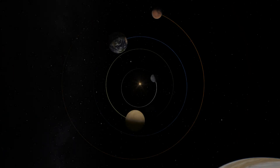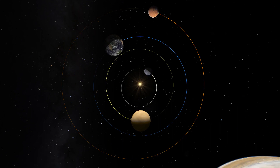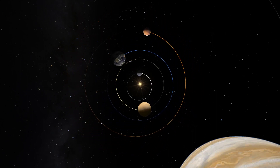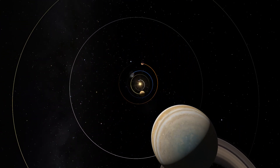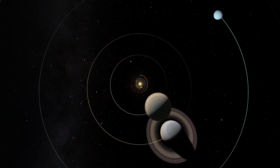So now we've got the Sun in the middle and the planets travelling around it in their orbits. These are the four rocky inner planets, and we've drawn in their orbits so you can see them a little better. As we move further out, you can see the gassy giants — there's Jupiter and Saturn, Uranus and Neptune.